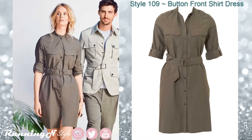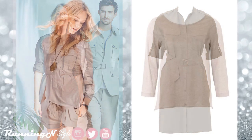Style 109 is another shirt dress which features large bust pockets, shoulder tabs, belt, a cuff sleeve, and top-stitch seam. This would look great in chambray or denim.